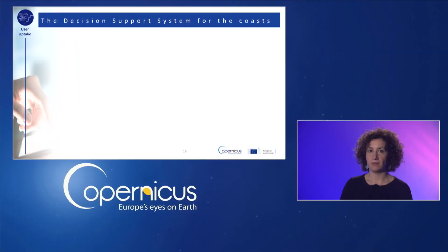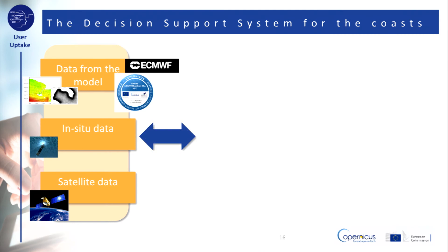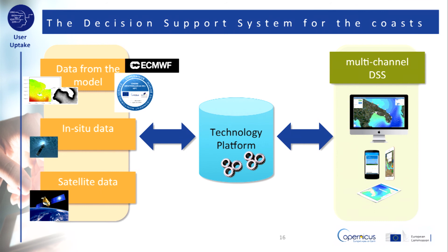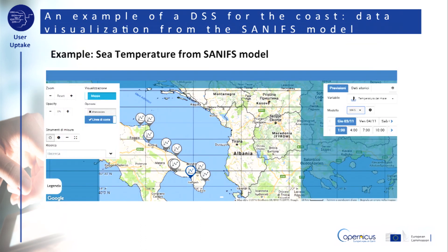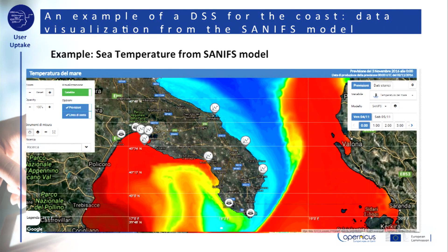A further application of the modelling capabilities seen up to now is the inclusion into a decision support system for coastal areas, which starts from data such as in-situ data, data from the model, and satellite data. The technology platform processes this data through a technology infrastructure that distributes them to the users by multi-channel devices like tablets, smartphones, or PCs, to customise applications and services for the general public and special users. In these slides, there is an example of a DSS web portal for the coast, showing sea temperature in the Apulia region in Italy from the SunnyFS model.